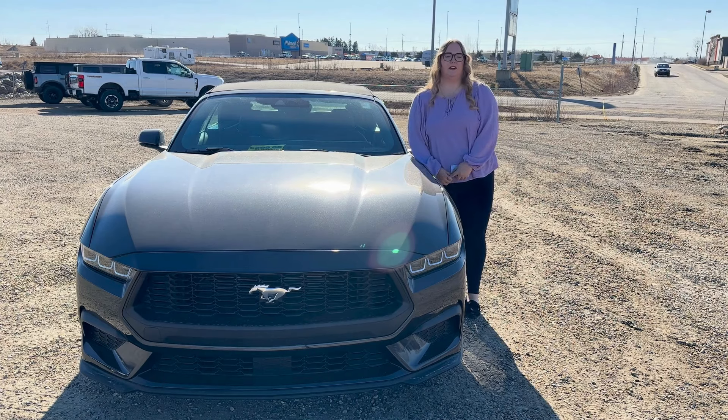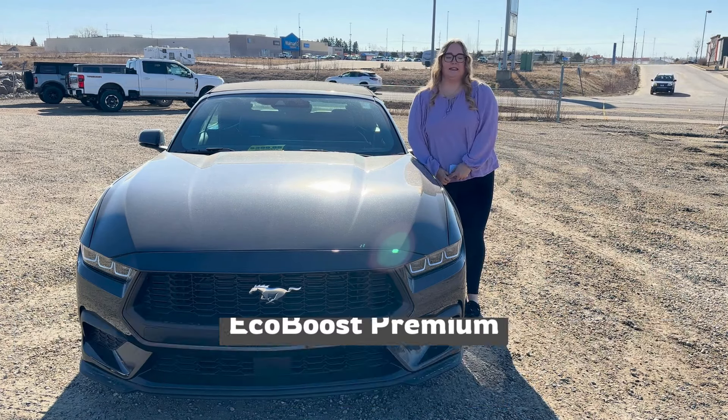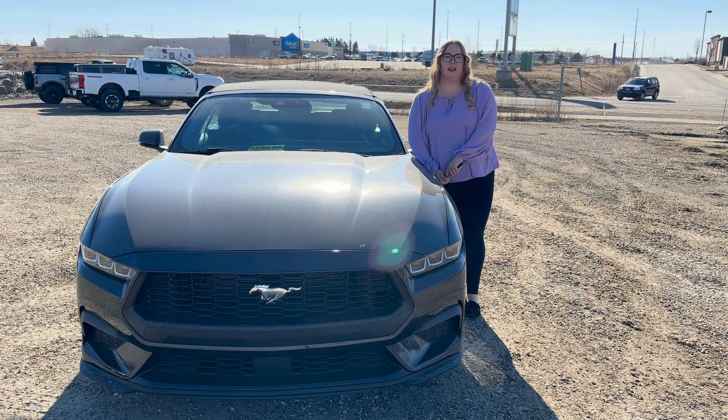Thanks for joining me for another episode on our channel. Today I'm going over some tricks and some secrets in the 2024 Mustang EcoBoost Premium.